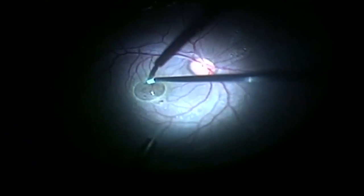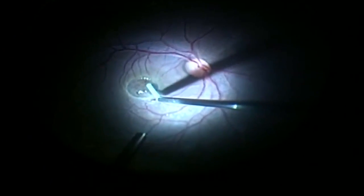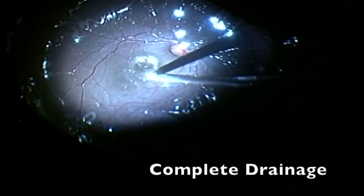We also used a cannula to help us mobilize the heavy liquid so it could be drained. After several attempts, we achieved the mobilization of the perfluorocarbon droplet and successfully achieved its complete removal.